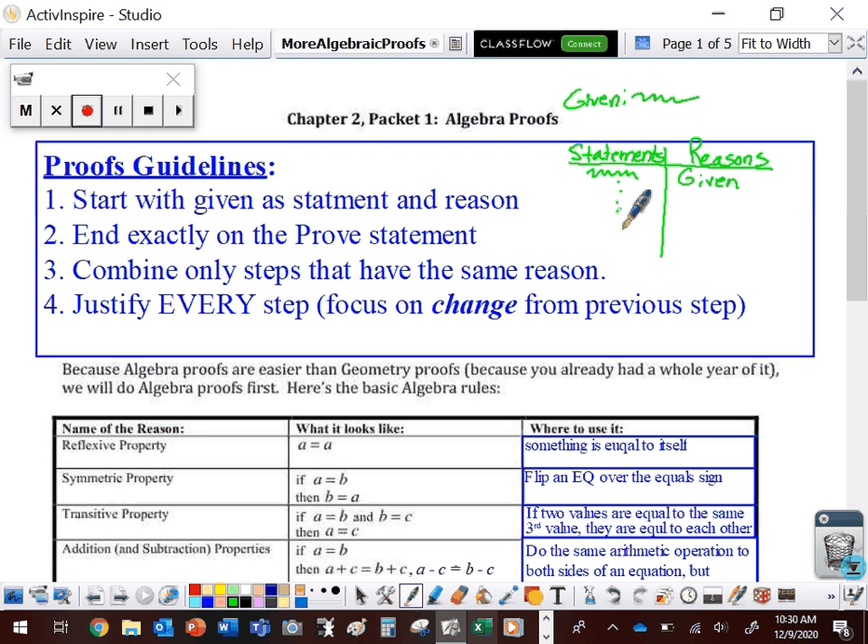One column is going to be statements and the other is going to be our reasons. We're going to be given something and that's going to be our first statement, and our first reason is always going to be that it's given. We're going to have some statements and reasons along the way, and we're going to be asked to prove that something is true — say maybe x equals 3. We always need to end exactly on x equals 3 and we need to have a property that justifies it.